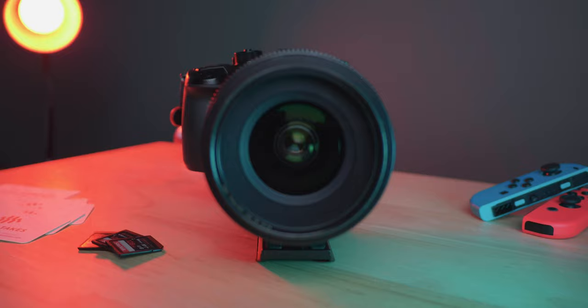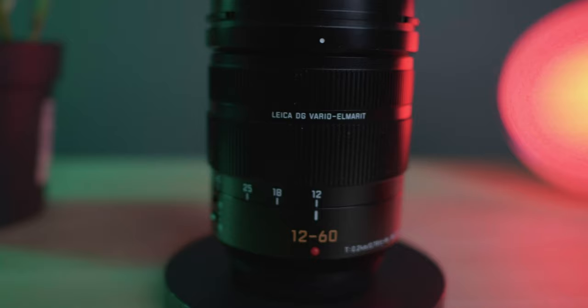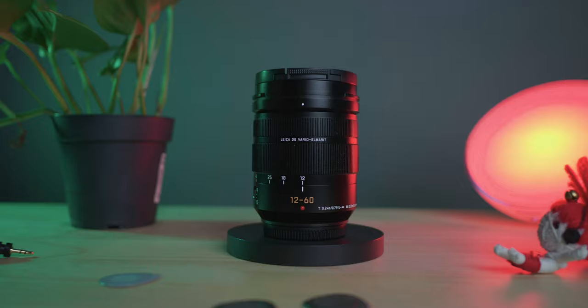What's up everyone, my name is John Castillo and today I'm going to be comparing a cinema lens to a kit lens. The cinema lens I'm looking at is the Sigma Cine 18 to 35 T2 versus the Panasonic Lumix 12 to 60 f2.8.